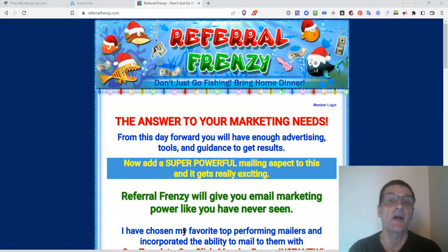Hey, what's going on? My friend Kurt here, and in today's video I'm going to show you how to use Referral Frenzy to get more traffic and more exposure to your offers.